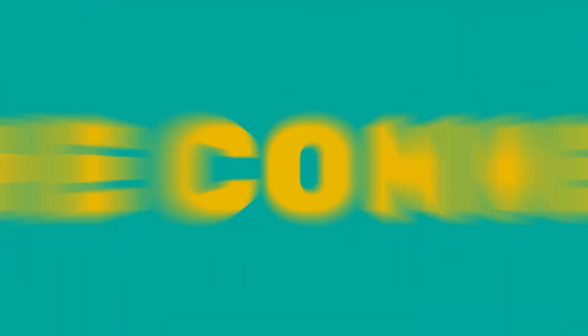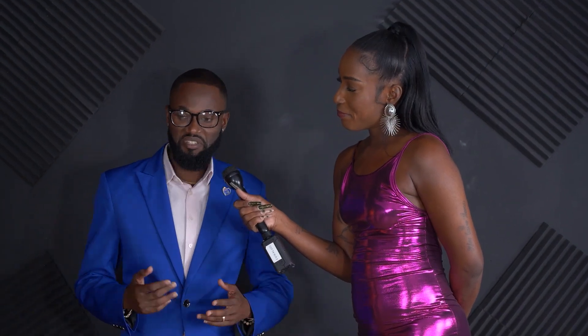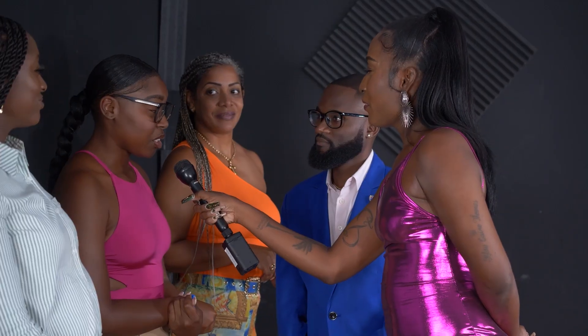Welcome to this episode of Pop the Balloon or Find the Connection. Let's meet our first contender. Joey, do you have any toxic traits? 'I'm very restrictive. I don't give more time — what you get is what you get. I don't like to give unlimited time.' Can you tell us why you popped your balloon? 'That's a little too restricted for me.' Thank you for coming.